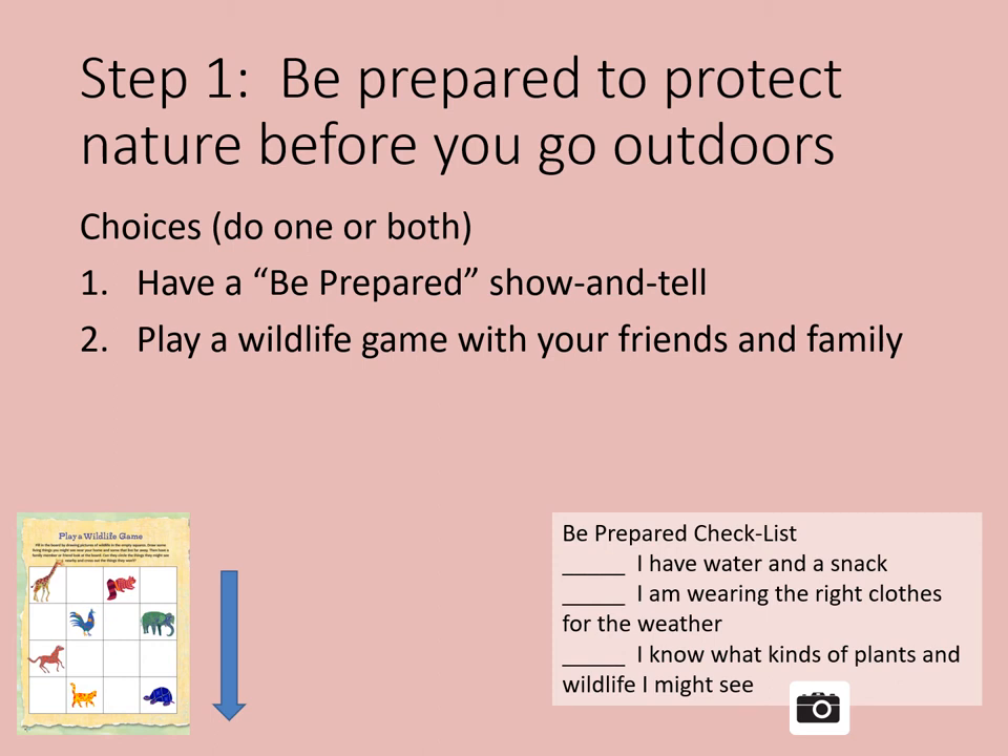Make sure you have a be prepared checklist. Check: I have water and a snack. Check: I am wearing the right clothes for the weather. Check: I know what kinds of plants and animals I might see.